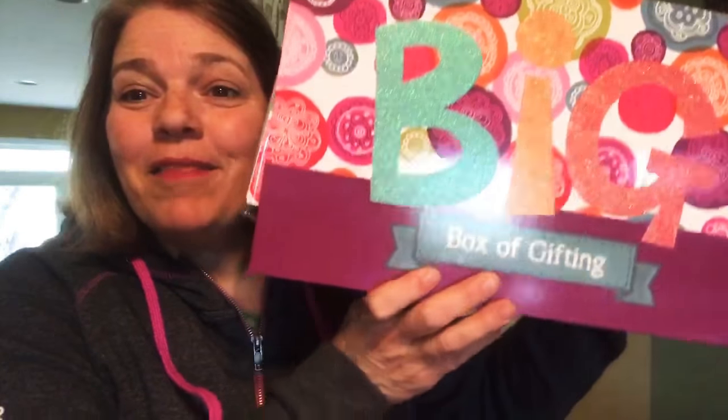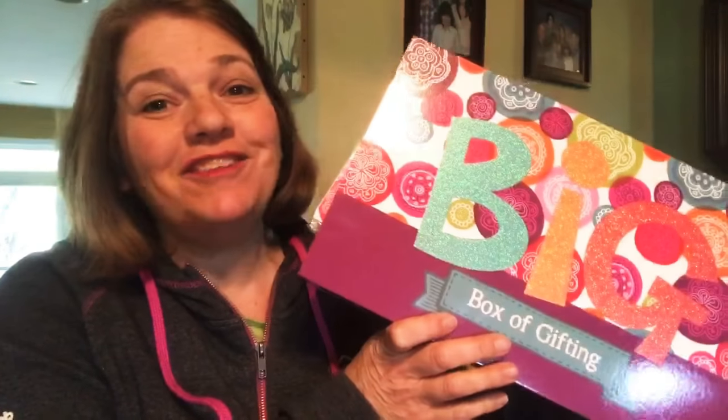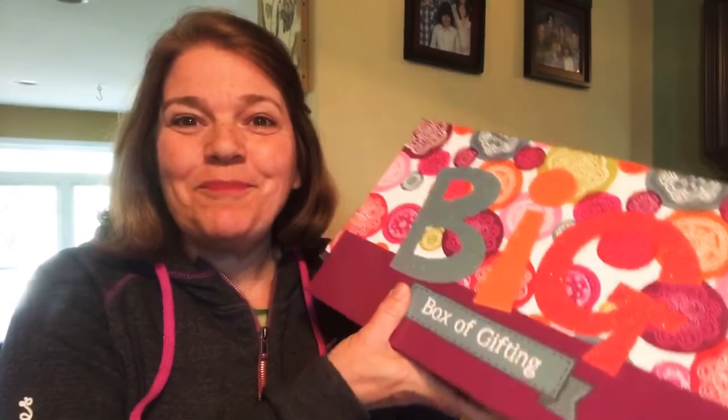Are you wondering about the big box of gifting that we have as a Home Office Challenge award in February 2018? It was just announced in the email from the home office news, and I have one and I thought I would show it to you!